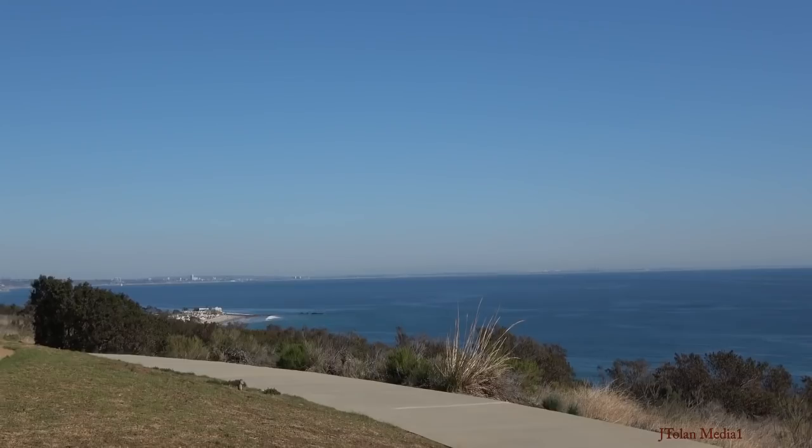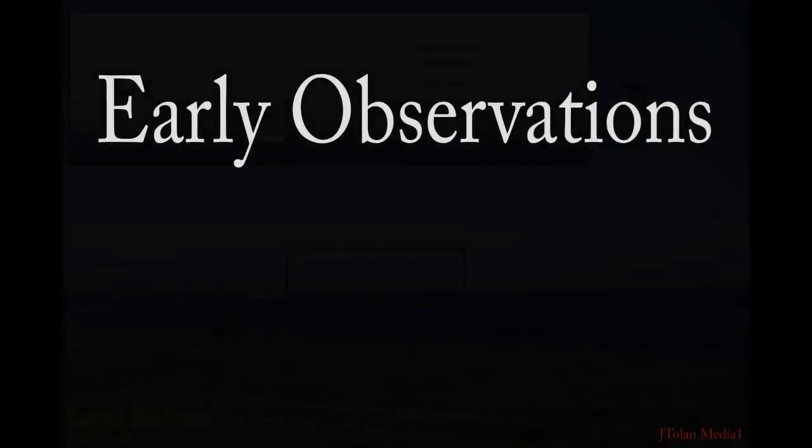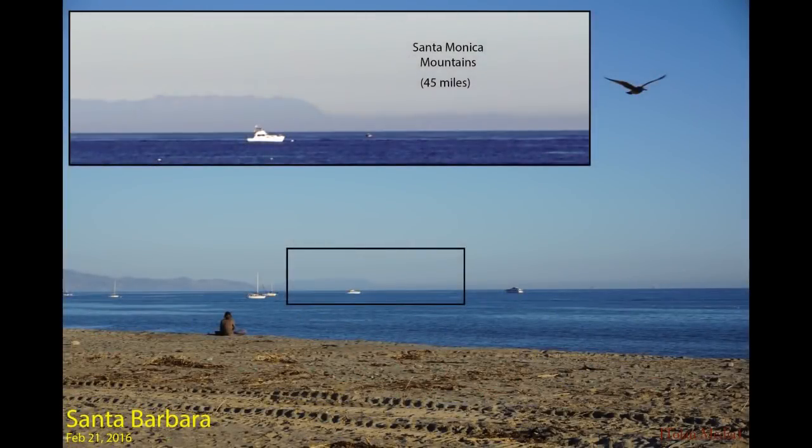But before that, let me show you how I got here, because it's been quite a journey. Back in January 2016, I clicked on my first flat earth YouTube video out of curiosity, and I was hooked.